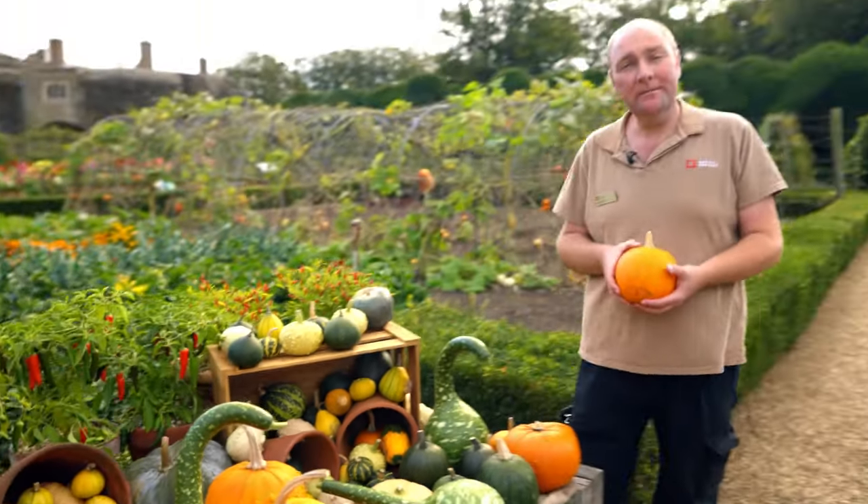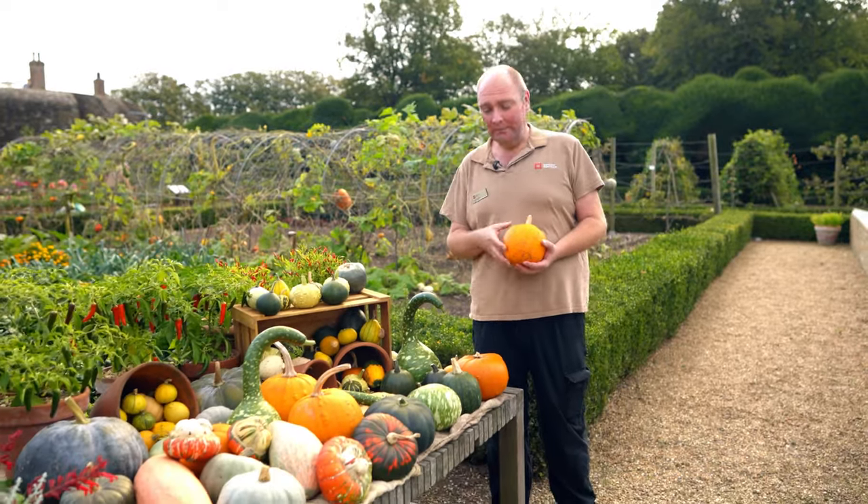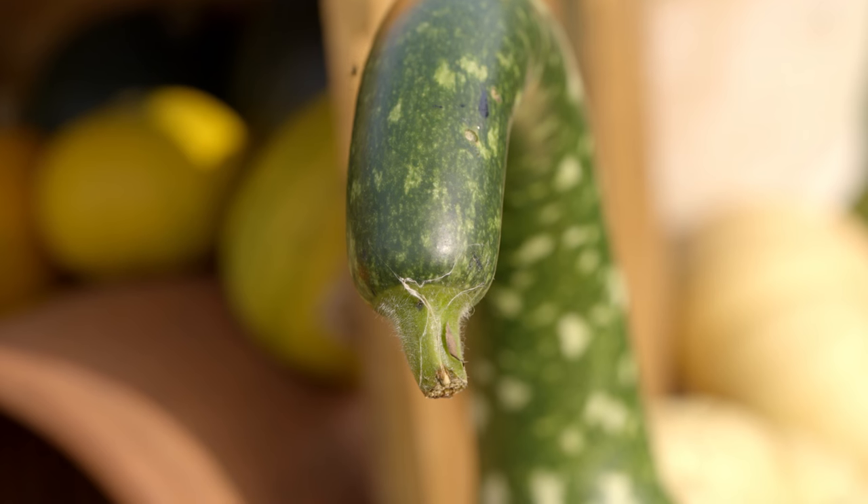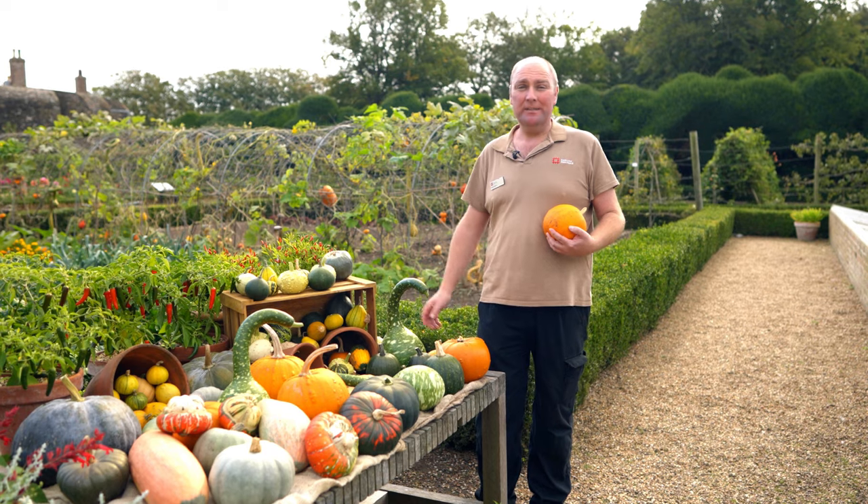This is one of the pumpkins that we use in our pumpkin soup in the tea room. But another one on this display which isn't edible is this swan gourd, with this beautiful neck, and I think that's the most stunning one here really.